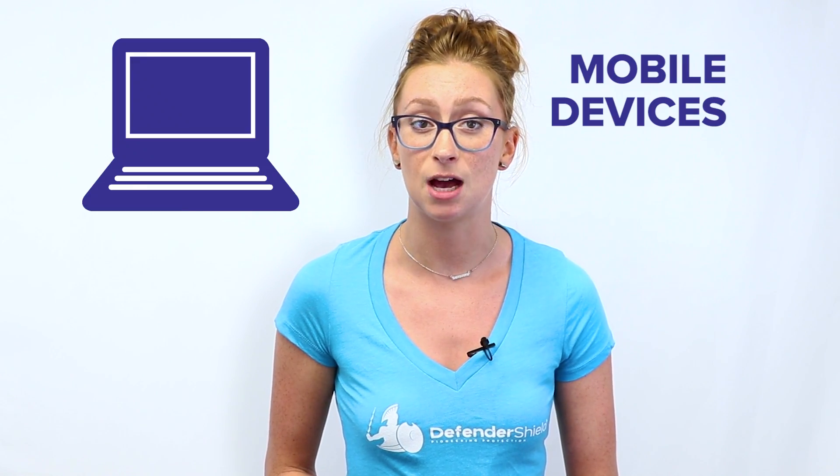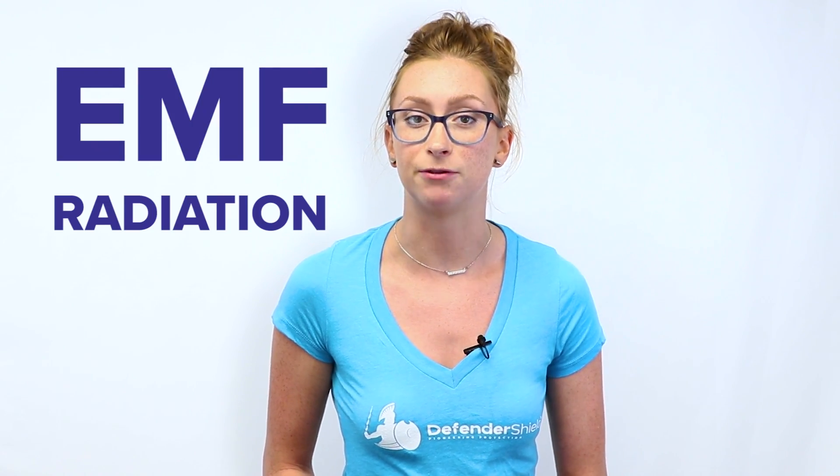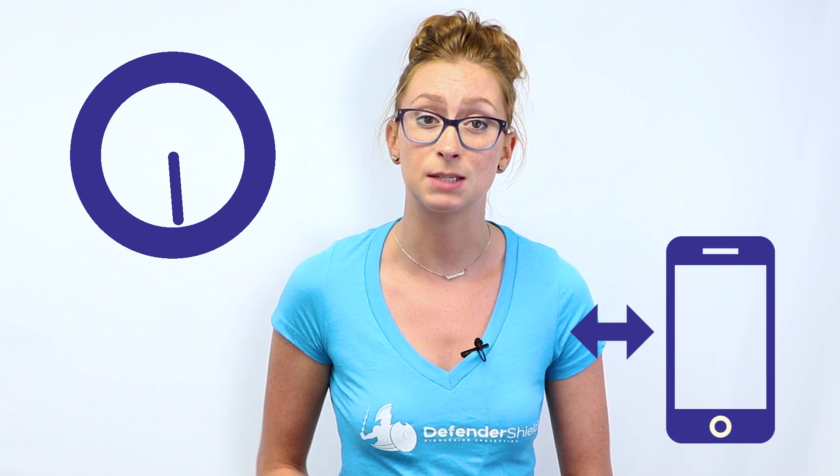Nowadays, we're spending a lot of time connected to mobile devices like laptops, tablets, and cell phones. The problem? All these devices emit a form of energy called electromagnetic field radiation, or EMF radiation for short. When we constantly use our mobile devices close to our bodies for long periods of time, our exposure to EMF radiation can become harmful.